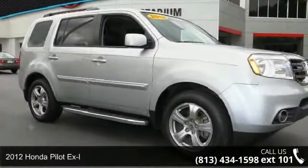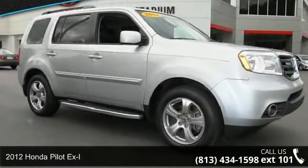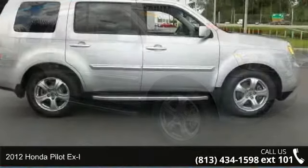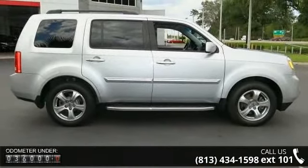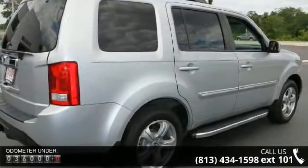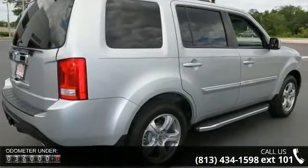Check out this 2012 Honda Pilot XL. If you are looking for an automobile with great features, look no further. This vehicle comes with a reliable six-cylinder engine connected to a smooth shifting automatic transmission.